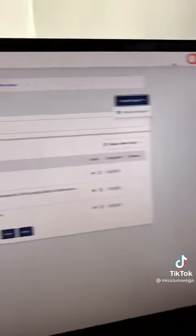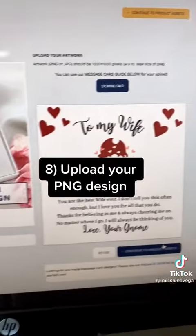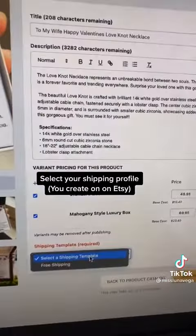I'm going to go back to Shine On, go to 'All Products,' and click 'Create New' to create a product. I'm going to upload my design and my listing has now been created. Make sure that you create a shipping template within Etsy.